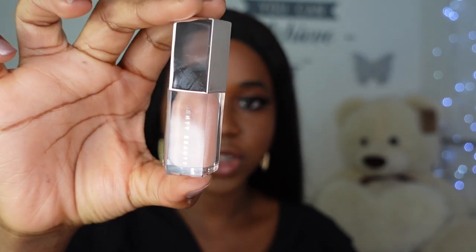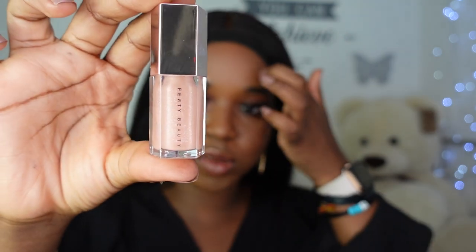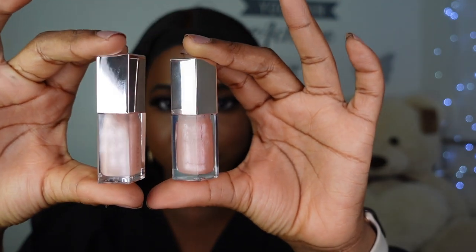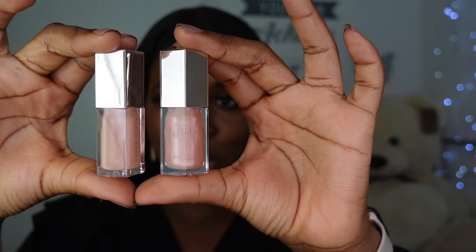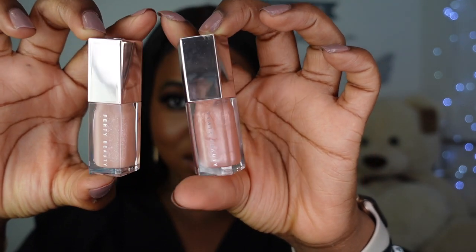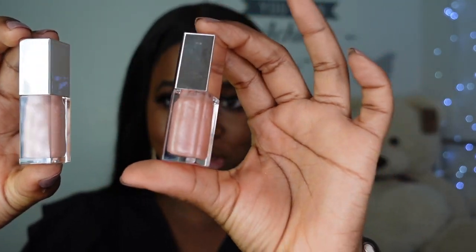The first shade we have is Baby Brute — I'm not sure how it's said — but this is described as a shimmering gold. When I saw this one I instantaneously thought of the shade Sweet Mouth which came out last year, so I did dig mine up. This is Sweet Mouth and this is Baby Brute. Honestly they look almost identical — I was shocked. I was not expecting that at all.